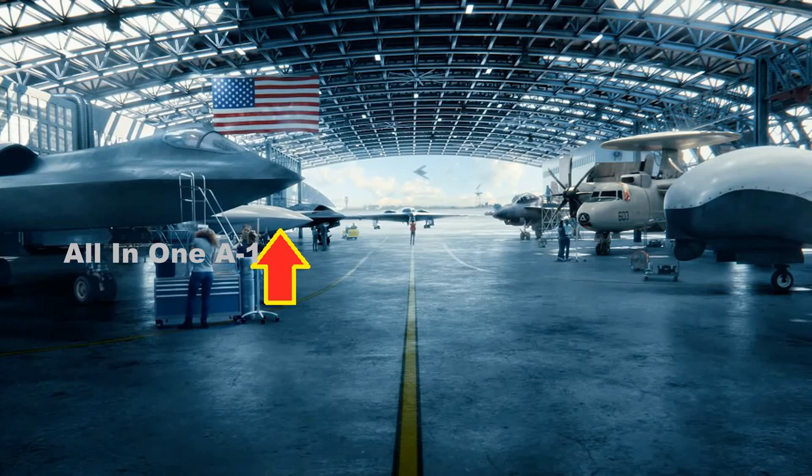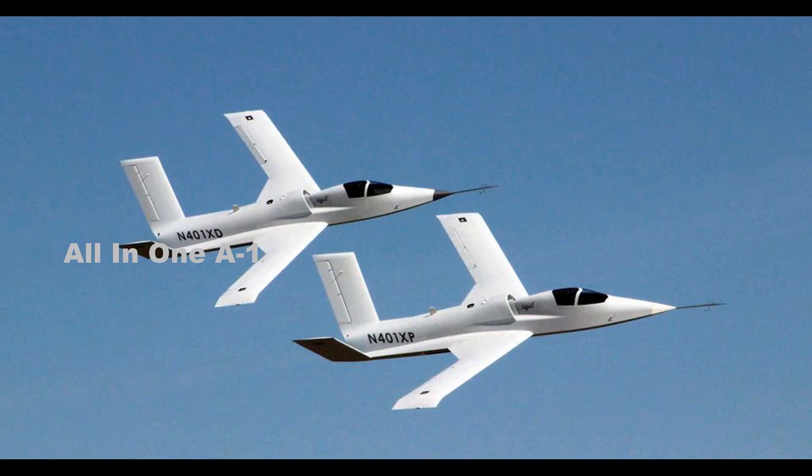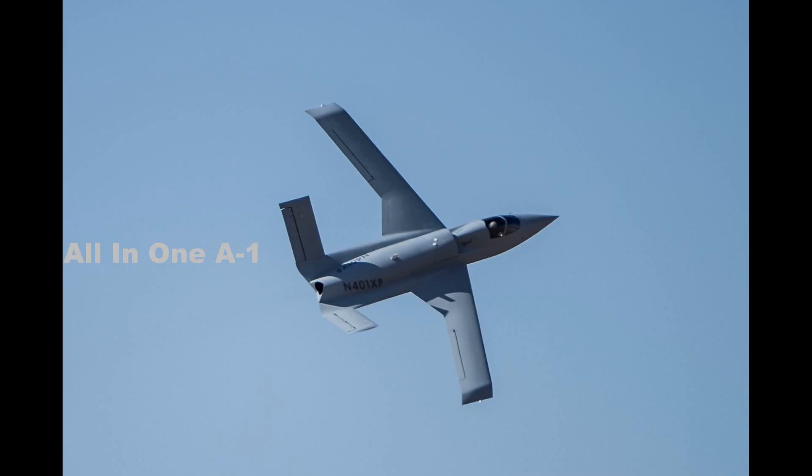The next aircraft in line is relatively mysterious, with only its nose and a dorsal air intake showing. They could belong to the Model 437, a loyal wingman concept recently revealed by Northrop Grumman. Based on the Model 401 experimental aircraft developed by Northrop's subsidiary Scaled Composites, it could compete in the Skyborg Vanguard program, intended to design a drone that could accompany US fighter jets into battle.